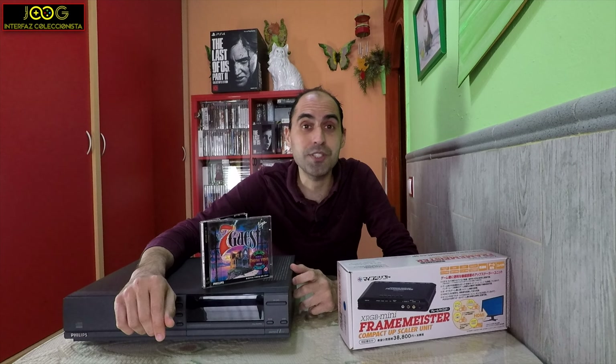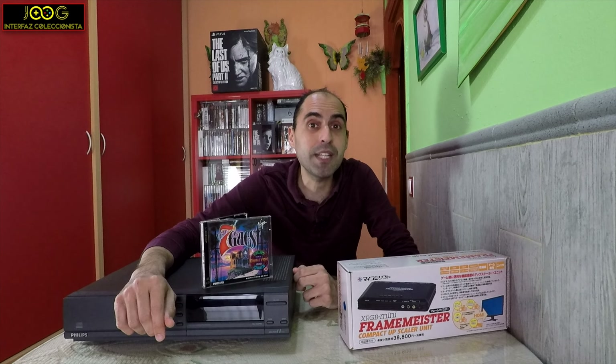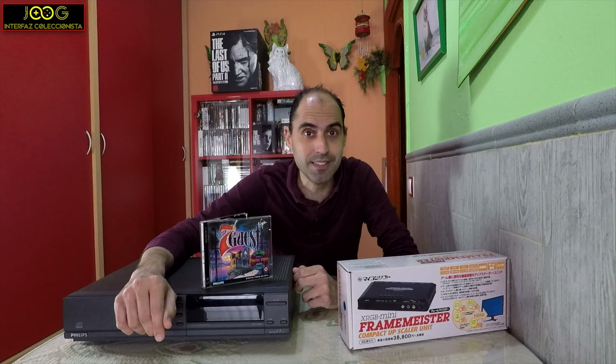Today I want to talk about what I think is this beautiful gem from the year 1993, baptized as The Seven Guests. Today on Interfaz Coleccionista, I revisit Juegos 10 with The Seven Guests.